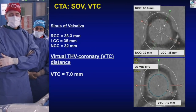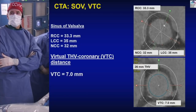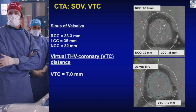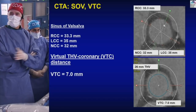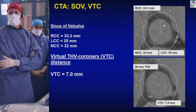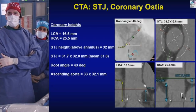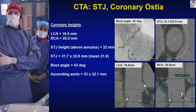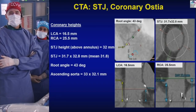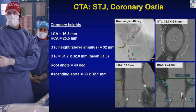Key measurements assess the risk of coronary obstruction. The sinuses of Valsalva are fairly generous. The distance from the virtual ostium of the left main is approximately 7 millimeters — anything above 6 mm gives low concern for left main occlusion. The STJ has a mean of 31.8 mm, very accommodating for the valve size. Root angle is 43 degrees, fairly benign. No coronary protection is planned given this generous anatomy.